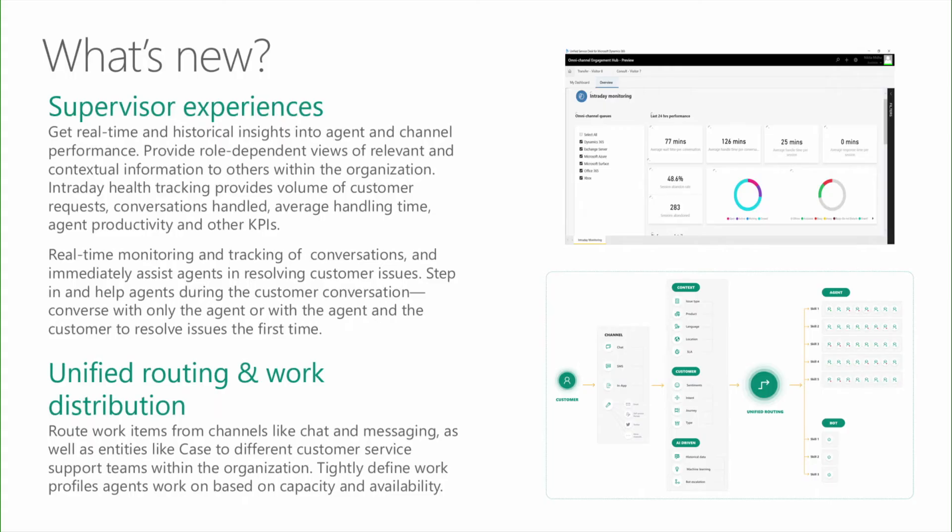Let's move on to unified routing and work distribution. Organizations can leverage these capabilities to route work items originating from channels like chat and messaging, as well as entities like cases, to different customer support teams. Through configuration interfaces, organizations can tightly define the work profile agents are supposed to handle. The unified routing and work distribution system ensures the right task is assigned to the right agent, unifying work item requests across channels and asynchronous work items like cases and leads.